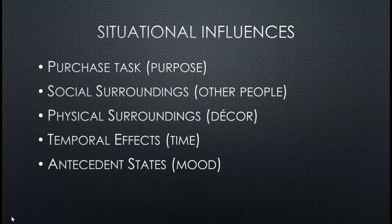One unique thing marketers have to take into account is situational influences, because it's not always easy to control the situation that people are in. We have the purchase task — the purpose. Why are they buying this product? Are they buying it for themselves or for someone else? How is it going to actually be used? Is it going to be used the way we think, or is it going to be something different?